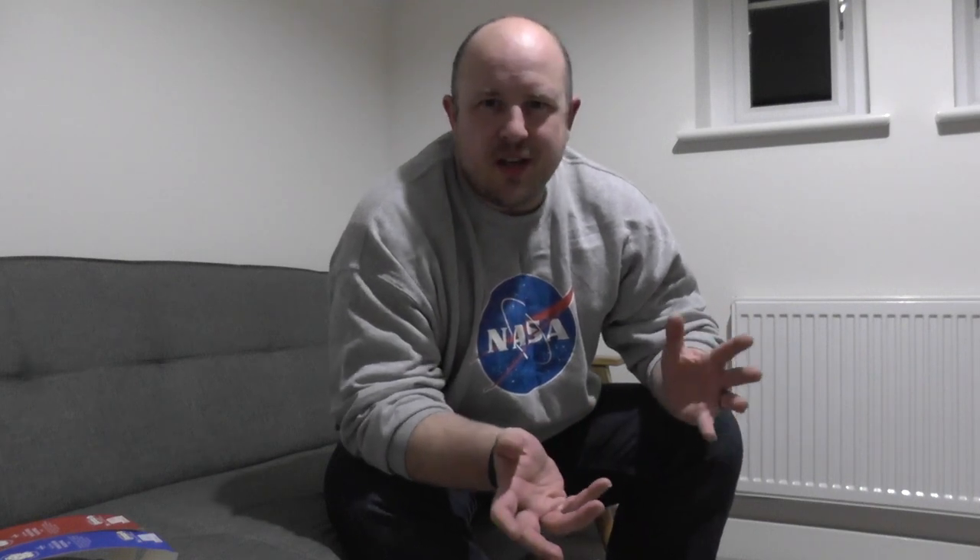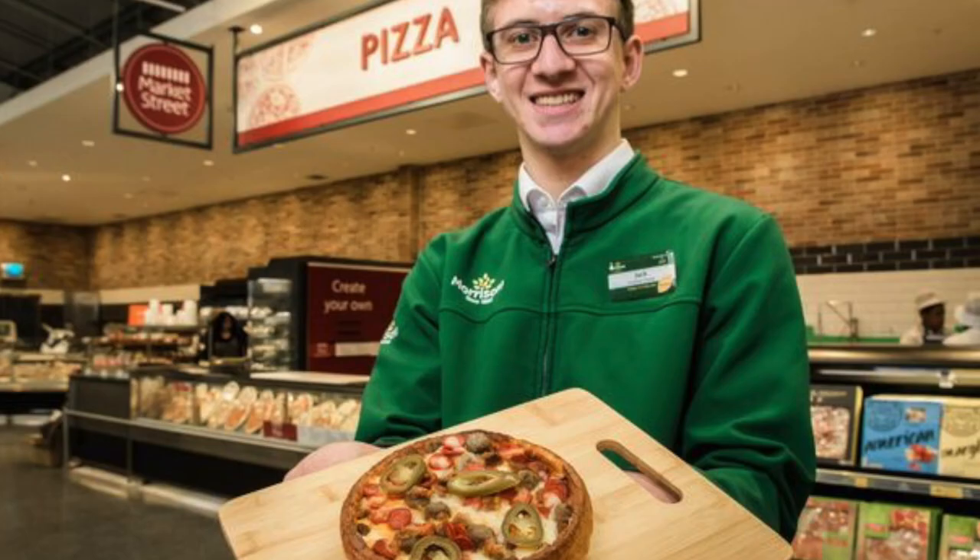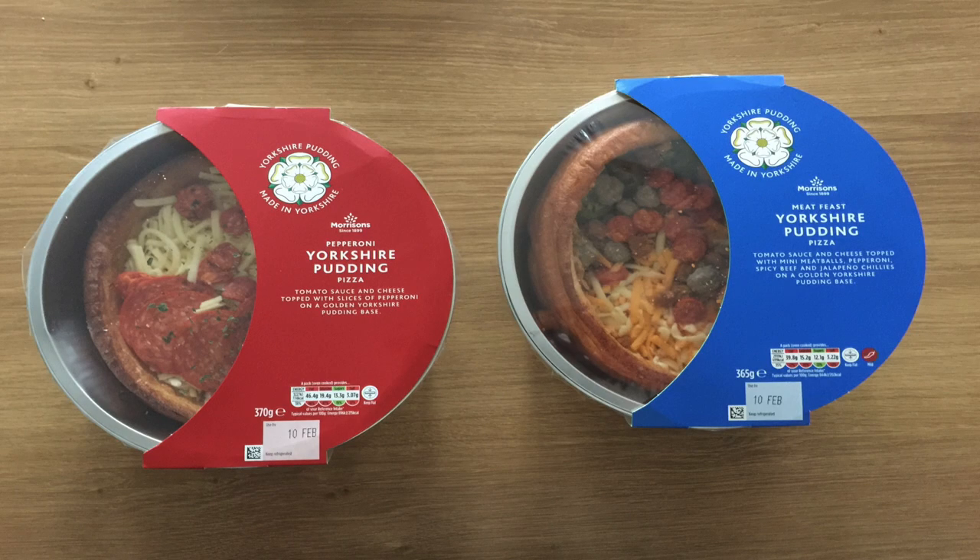I didn't think these were going to be great, but I like pizza and I like Yorkshire pudding. These were okay but odd. I've got a couple of pictures and overlay that I'll show as I'm talking about this. In terms of the marketing, just like anything, the pictures actually made it look pretty decent. The reality when I actually bought the package — it didn't look particularly appetising. It does taste better than it looks, so I'll mention that.